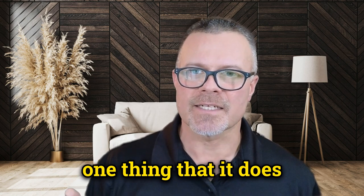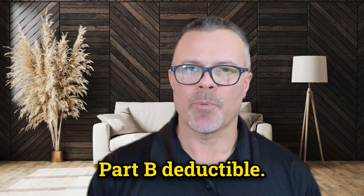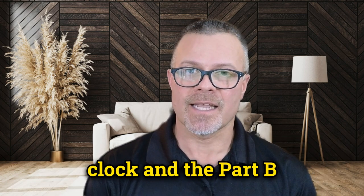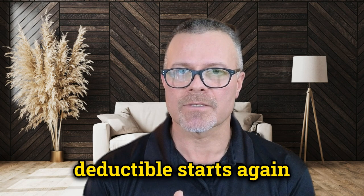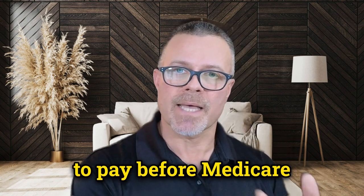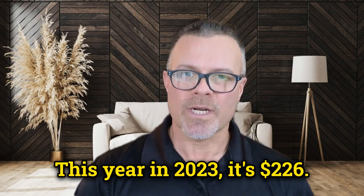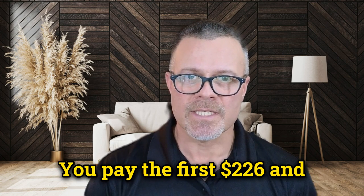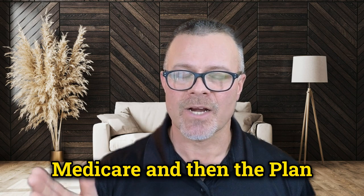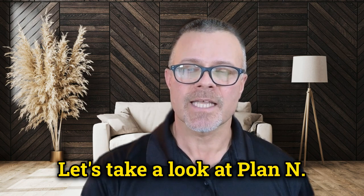But there's one thing that Plan G does not cover, and that is the Medicare Part B deductible. Every year in January, Medicare resets the clock and the Part B deductible starts again for every single person. Every year it's a certain number you have to pay before Medicare benefits kick in for Part B. This year in 2023, it's $226. You pay the first $226, then Medicare pays 80%, and Plan G pays the other 20%.